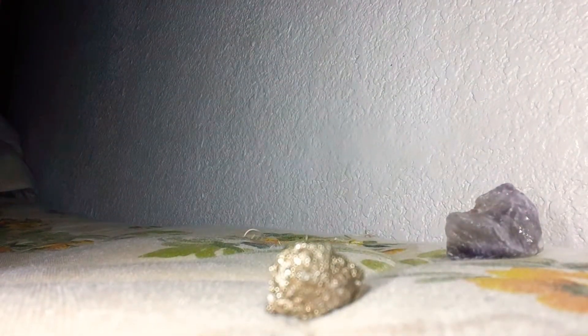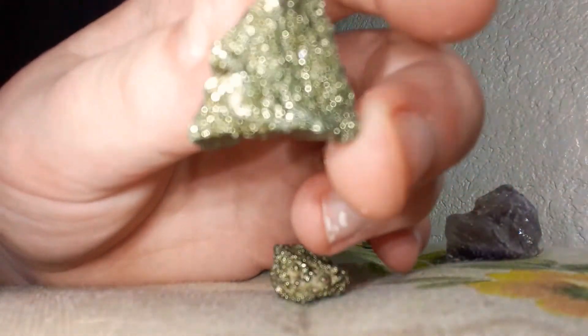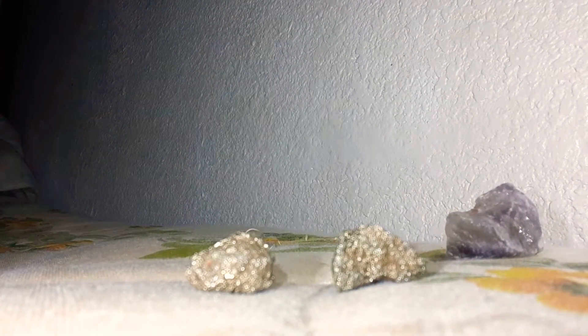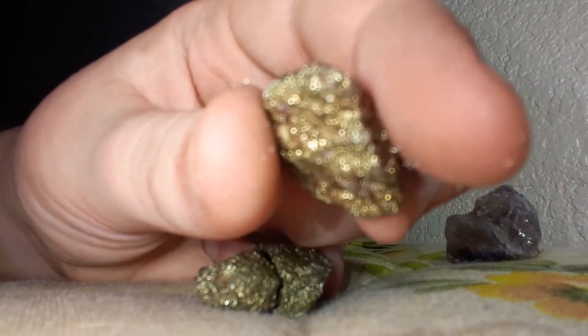And here we have pyrite — fool's gold. Pyrite, it's a fool's gold. I have lots of these. Pyrite, it's very shiny.